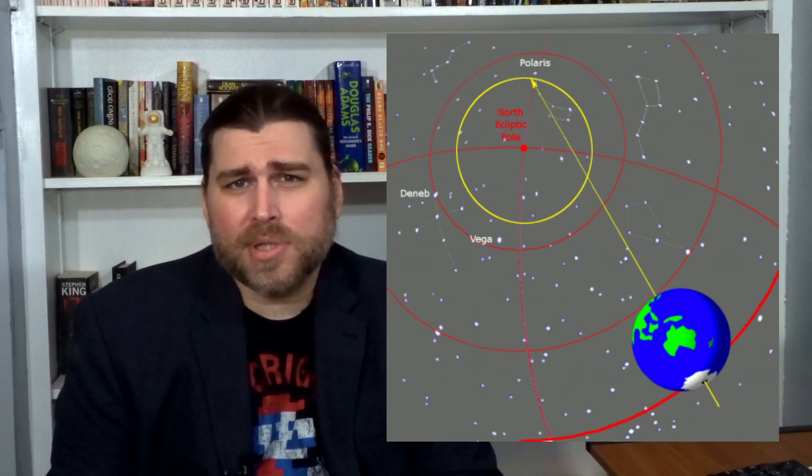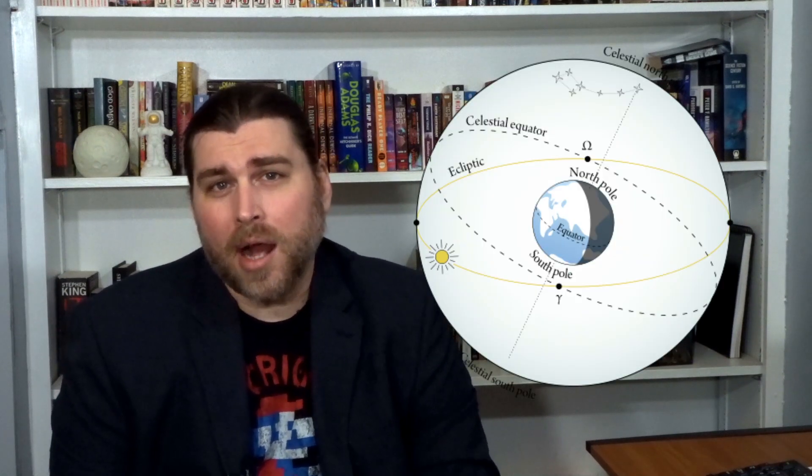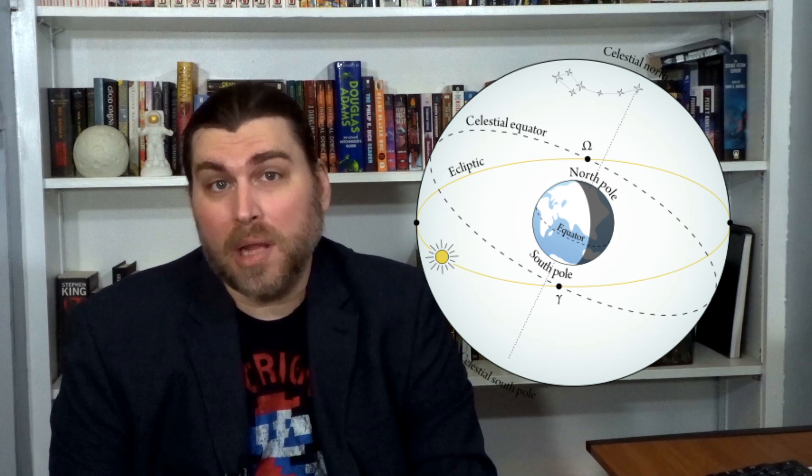There's also the effect precession has on the projection of the Earth's axis of rotation that results in the north and south celestial poles. Because of this, these points trace out circles in our sky. Right now the north celestial pole is pointing toward Polaris, but in 12,000 to 14,000 years, the north celestial pole will point five degrees from Vega. Moving along with the Earth's axis is the celestial equator, which intersects the ecliptic, and as the Earth orbits the Sun, the constantly changing direction traces out the ecliptic plane.